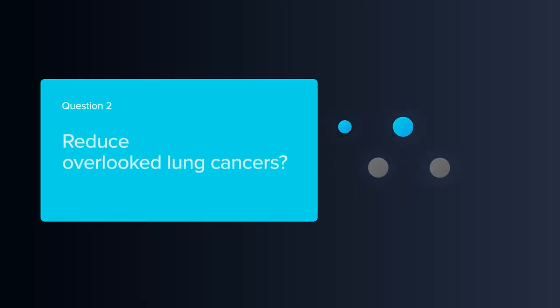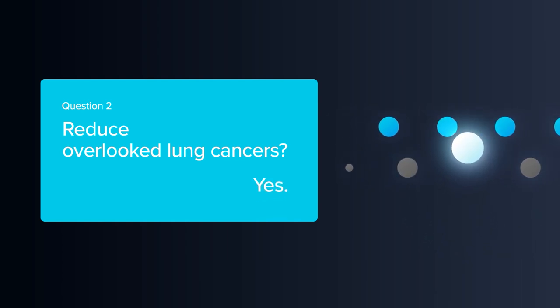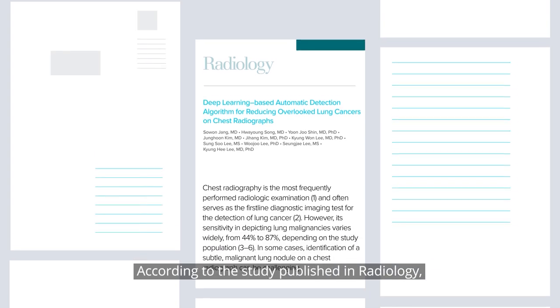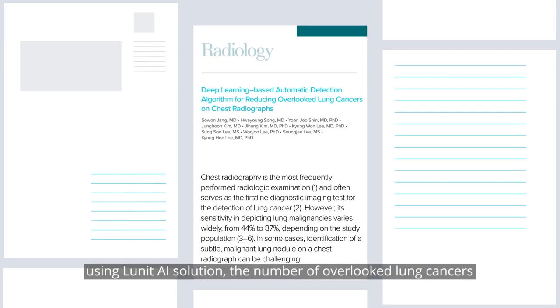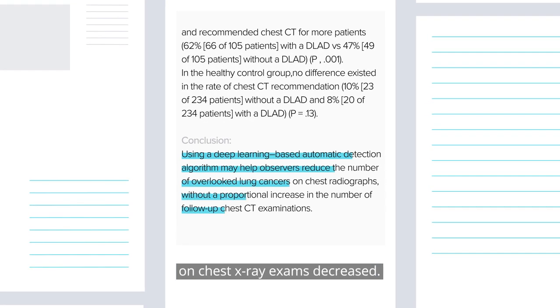Question 2: Can I reduce overlooked lung cancers? Yes. According to the study published in Radiology, using Lunat AI solution, the number of overlooked lung cancers on chest x-ray exams decreased.